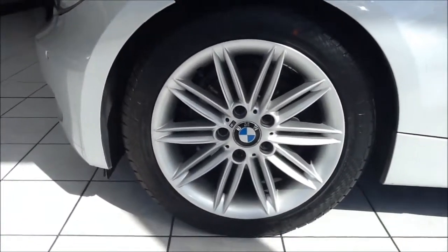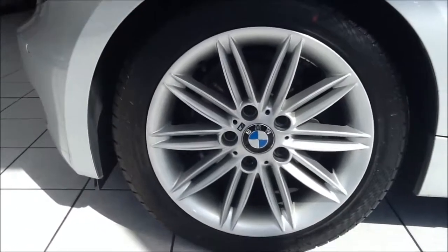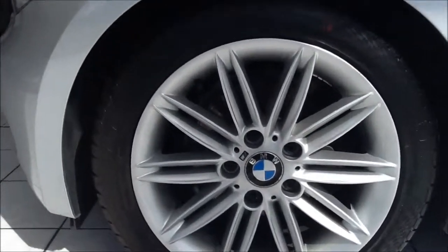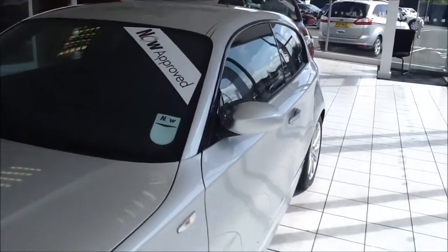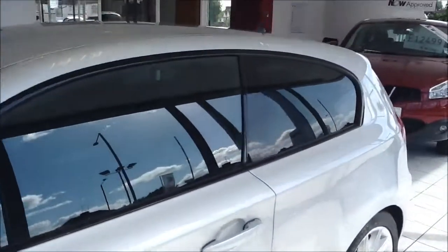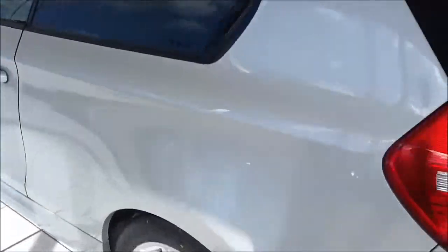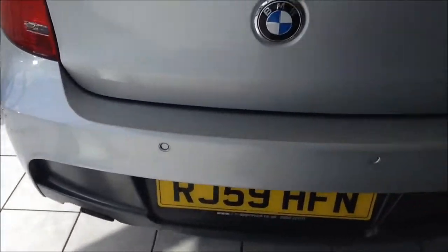This 1 Series comes with 17-inch M Sport BMW alloy wheels in great condition. Down the side of the vehicle you can see body-coloured door mirrors and door handles with side indicators, frameless windows, and again those rear parking sensors.